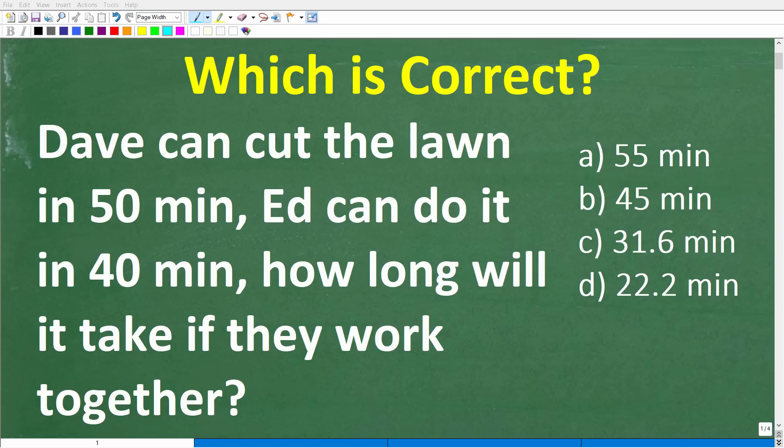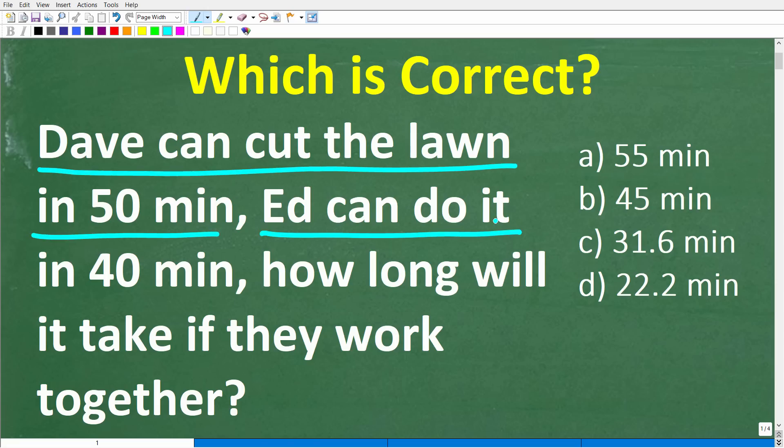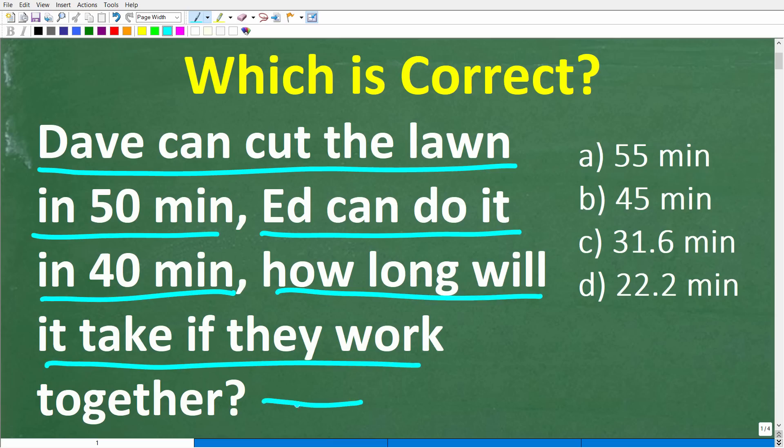This particular problem seems like a simple math word problem, but you really have to know what you're doing in order to solve it. It says the following: Dave can cut the lawn in 50 minutes. Ed can cut the lawn in 40 minutes. How long will it take if they work together?